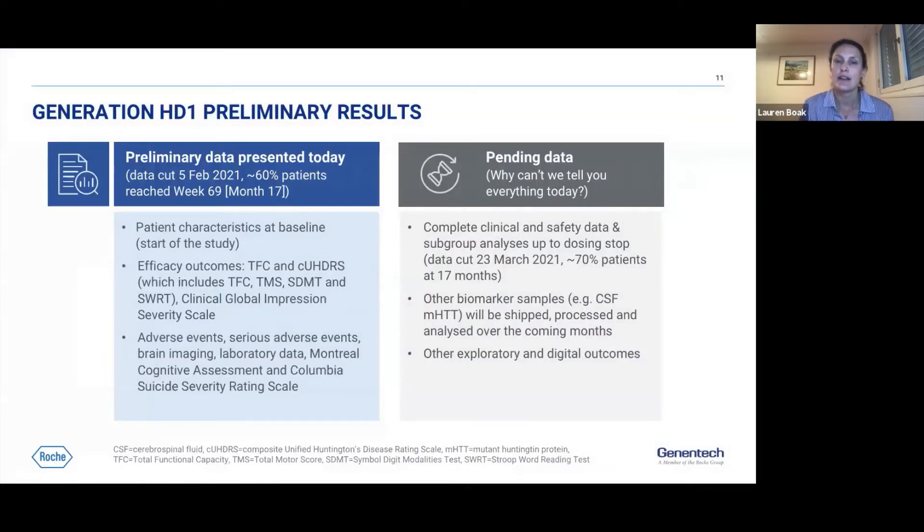Before going into the data, it's important to note this is not the final data from the study. The data the IDMC reviewed was based on a pre-planned regular cut in February, at which time around 60% of participants had reached the week 69 or month 17 time point — well over halfway through the treatment duration. This data includes patient characteristics at study entry, efficacy outcomes across multiple measures, and safety data.